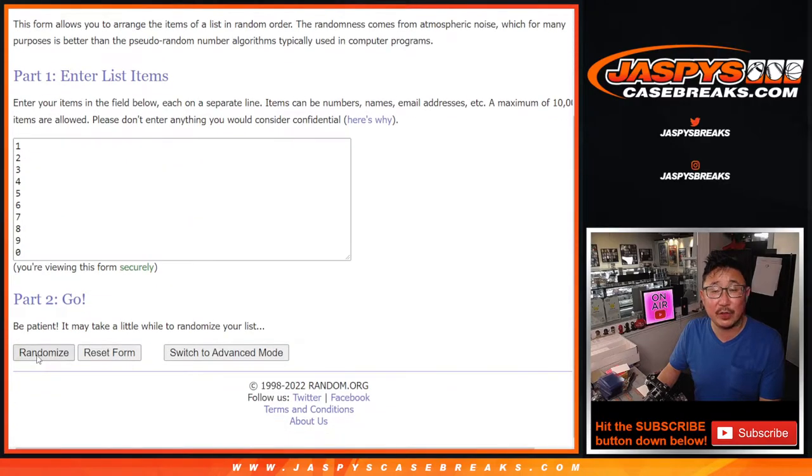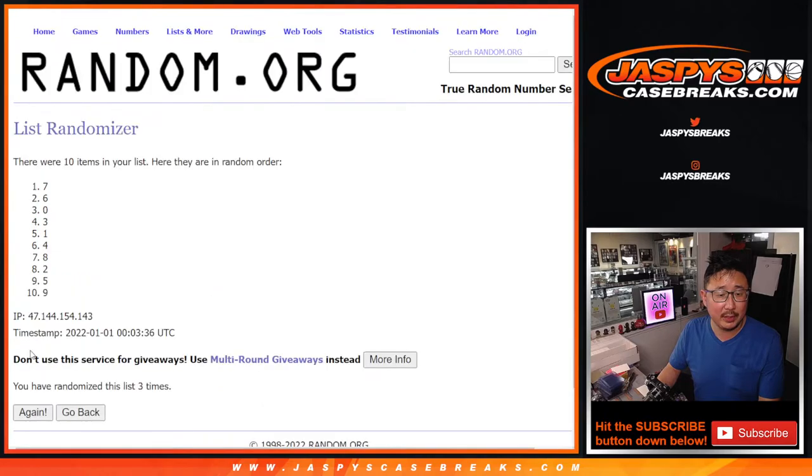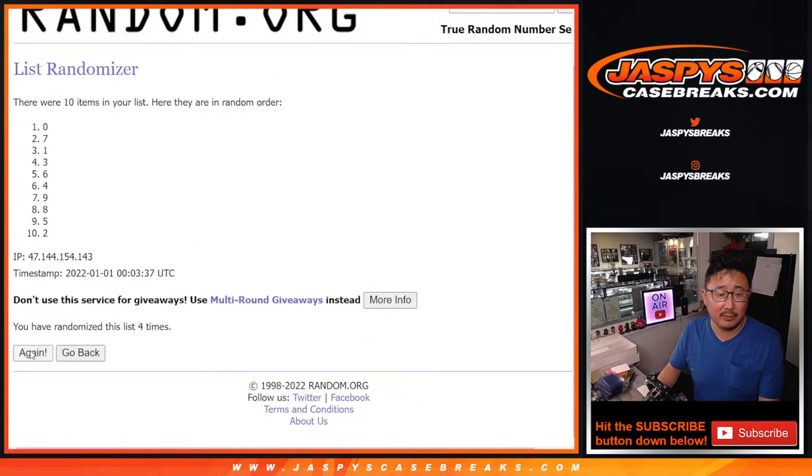One and a five, six times for the numbers. One, two, three, four, five, and sixth and final time. After six, we've got four down to one.